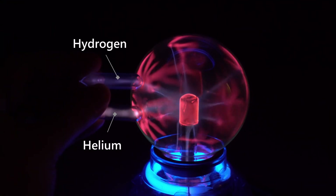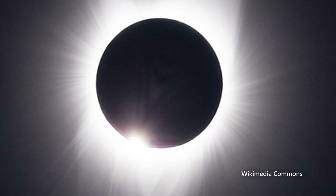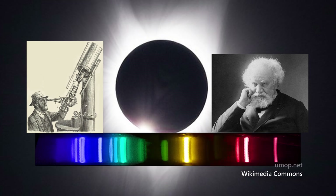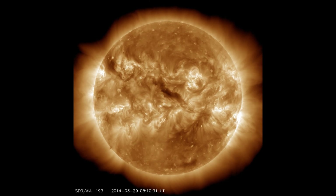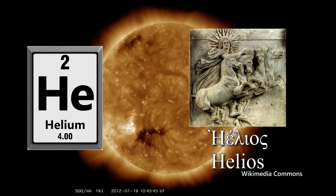My helium sample actually glows quite a bit brighter than my hydrogen sample, and using a diffraction grating shows the wavelengths even more clearly. This distinctive spectrum is what led to helium's discovery. In 1868, astronomers Jules Janssen and Norman Lockyer viewed a solar eclipse through a prism and saw a distinctive yellow line, which was later found to be from a previously unknown element. Scientists named this new element helium, after helios, the Greek word for the sun.